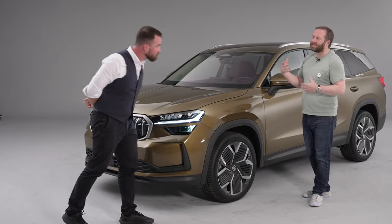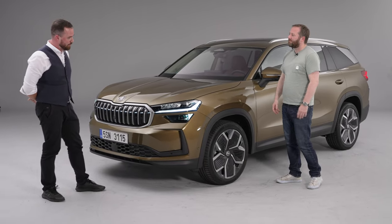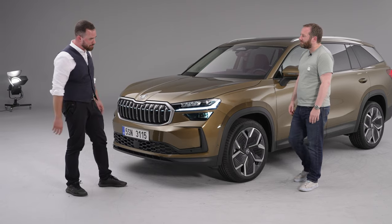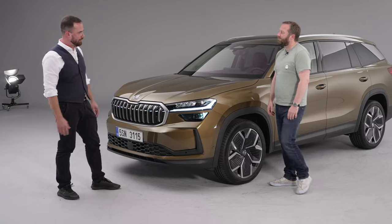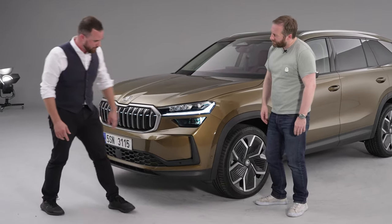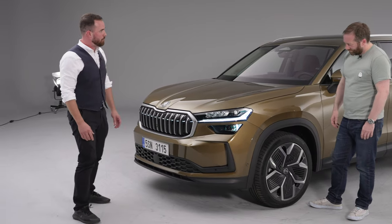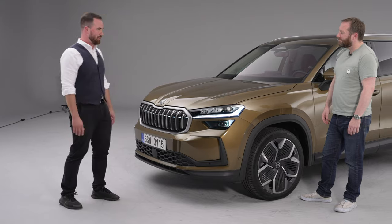How much has aerodynamics been a part of the overall design? This car has a lot of aerodynamic features which are not visible at first look, but they are fully working and functional — especially these air curtains, the wheel covers, and a lot of things on the rear, so it's really all working nicely together.